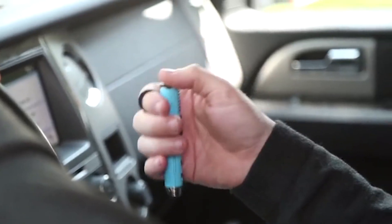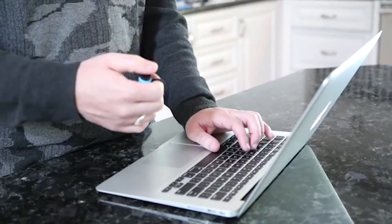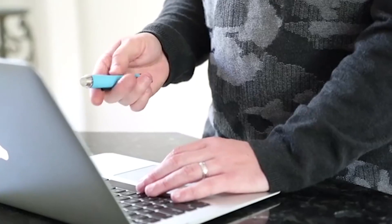The toy has several elements to eliminate stress and increase concentration. On the front, the creator added a mobile joystick and a mobile ring to turn the device on the finger and perform various tricks.